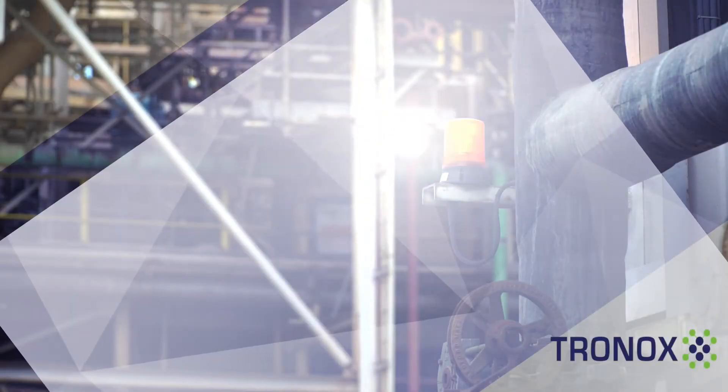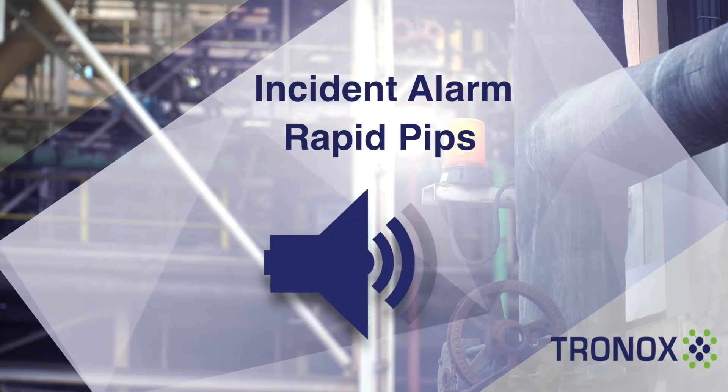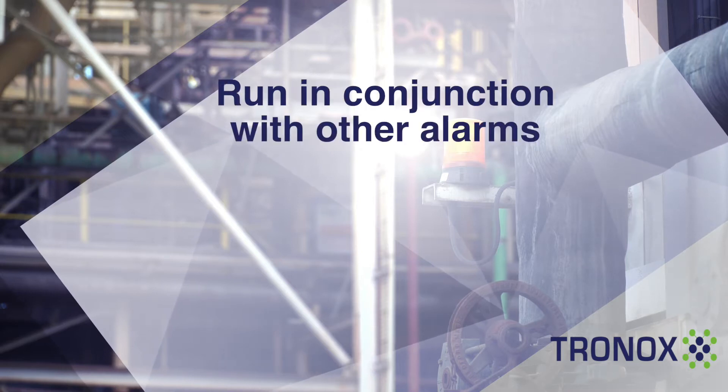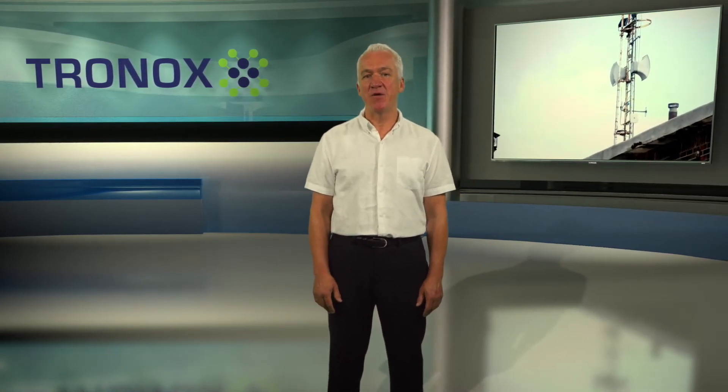This alarm is tested each Tuesday at 9:30am. The incident alarm is a series of rapid pips on the tannoy system. This alarm may sound in conjunction with one of the other alarms and will be followed by a tannoy message. It is used for a minor incident where only localized plant areas are affected.